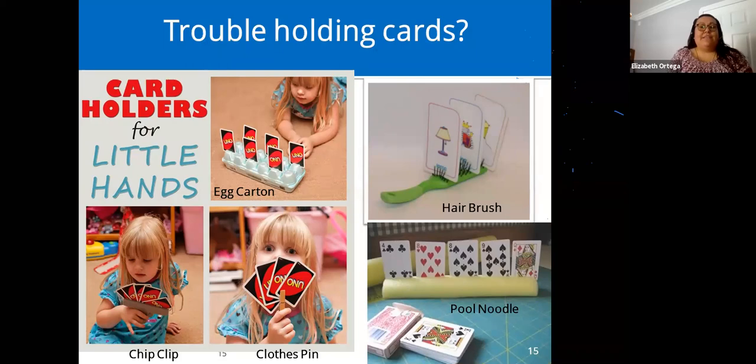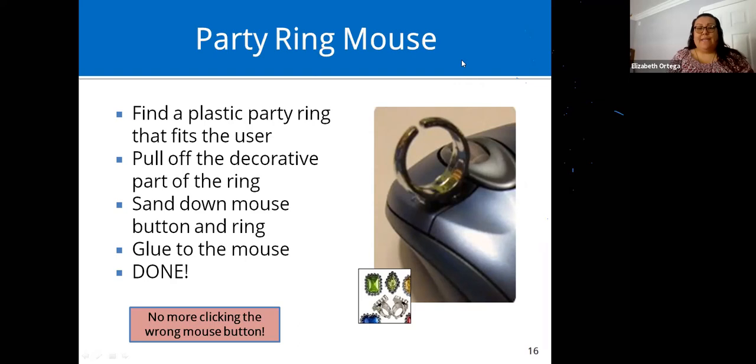If students are having trouble holding cards, here are different ideas you can use at home: a hairbrush, chip clips, clothes clips, or a pool noodle. We tried the pool noodle from the dollar store, but it was much thinner and flimsier. Try to buy a more sturdy one so the cards are steady on the table and don't tip over.